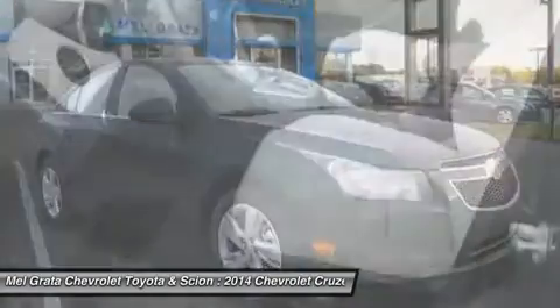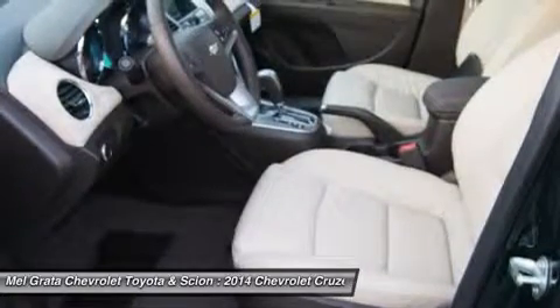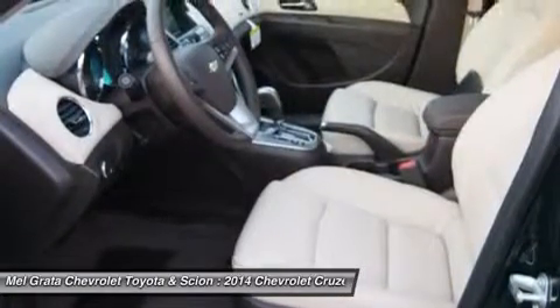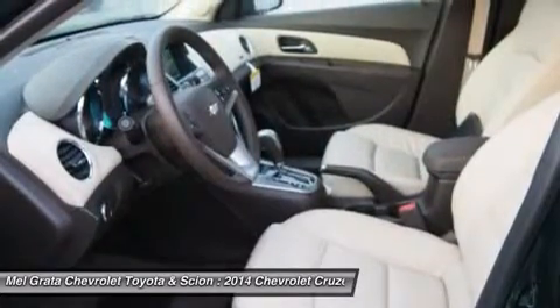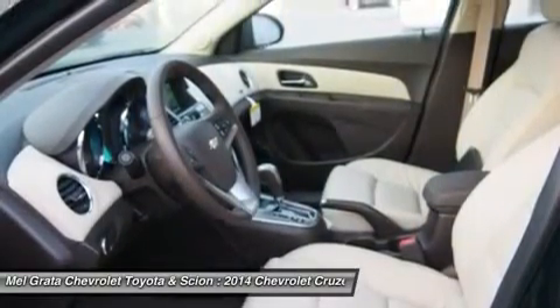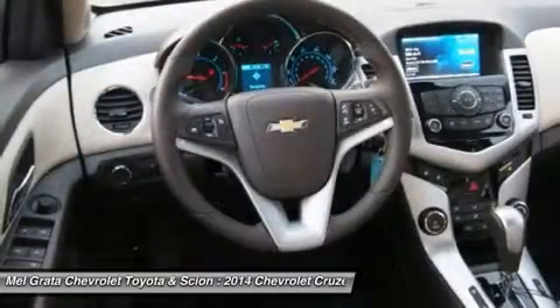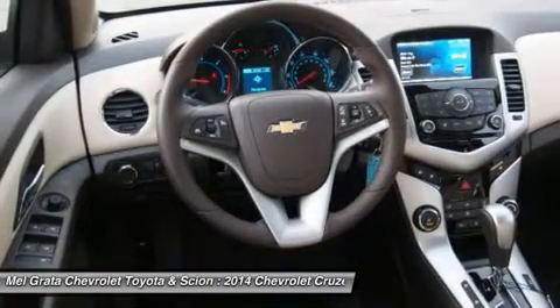All models higher than the LS but below the diesel come with a peppy 1.4L 4-cylinder turbocharged engine. The 1LT and 2LT give you your choice of a 6-speed manual with overdrive or an automatic. The Eco comes standard with a special 6-speed manual with triple overdrive, or an optional automatic. The LTZ however only comes with an automatic transmission.